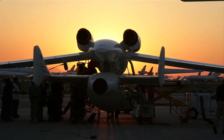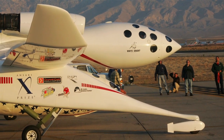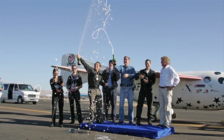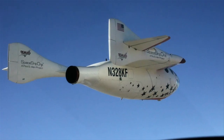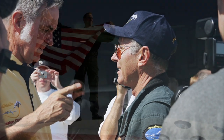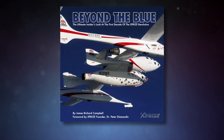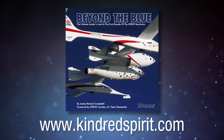The extraordinary story of the world-changing XPRIZE space competition is being told and illustrated with hundreds of insider photos in Jim Campbell's colorful new book, Beyond the Blue. Journey with Jim as he flies formation with spaceships, plays in zero gravity, prepares rocket racers, and documents the amazing first decade of the personal space race. Get your advance order in now by checking out www.kindredspirit.com.